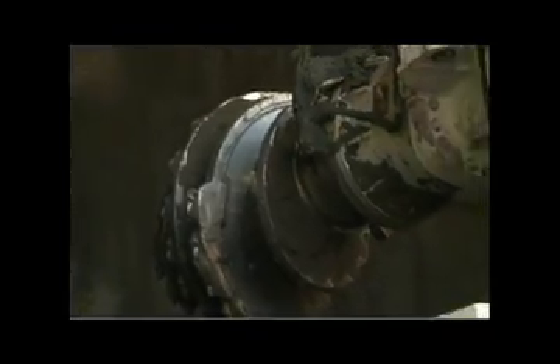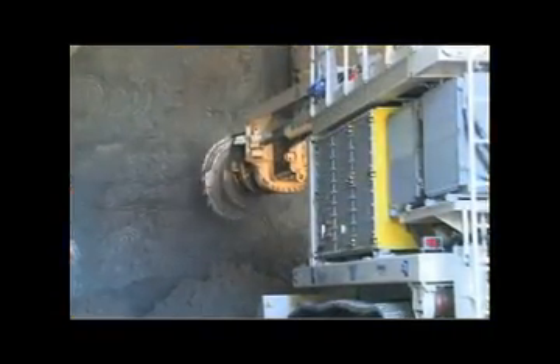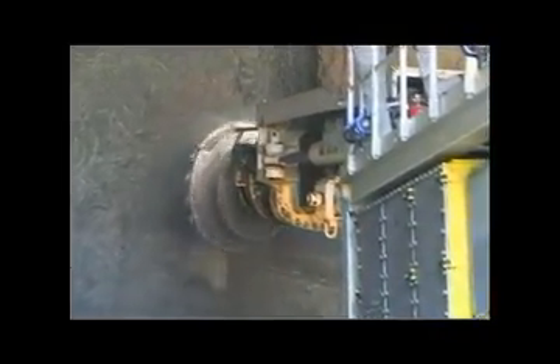Tudor Saliba won the contract with a bid of $215 million, some 20% below the engineer's estimate. The NATM tunnel is being excavated through challenging ground conditions of mostly weathered material and mixed faces.